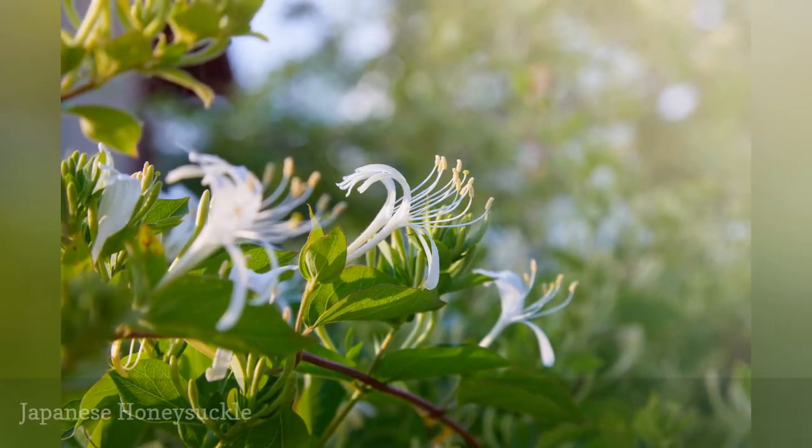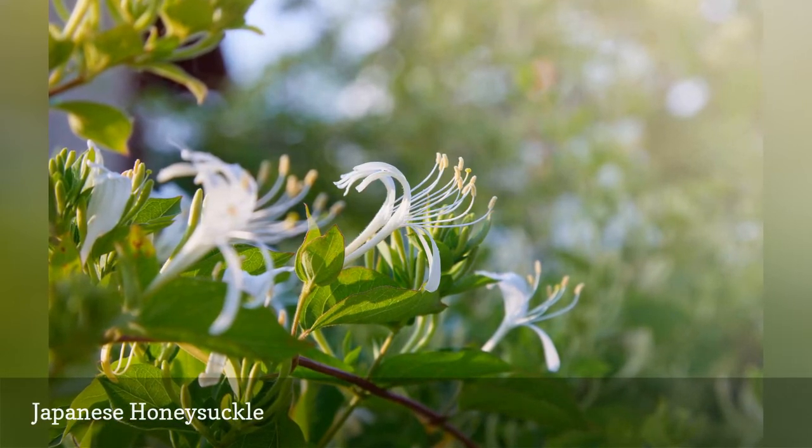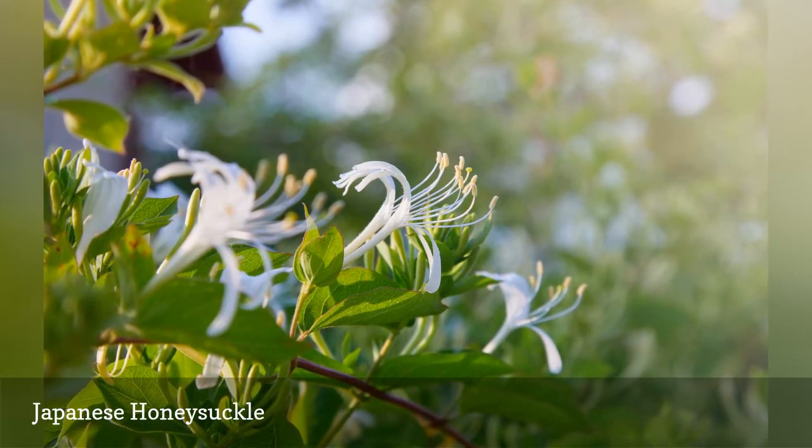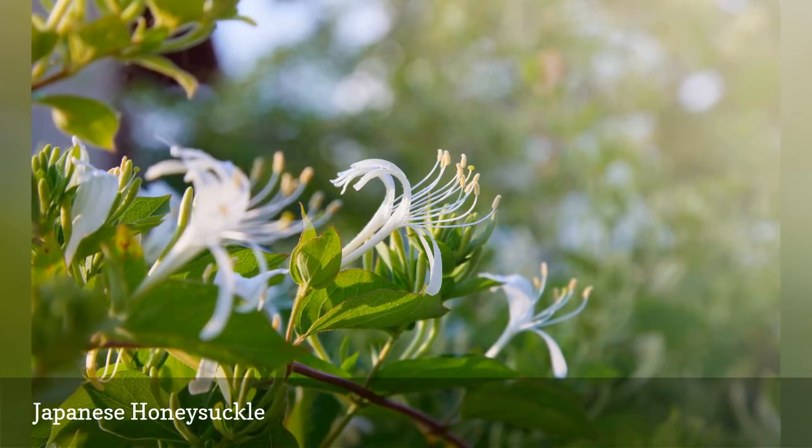Many of the honeysuckles can become invasive, and the Japanese honeysuckle is no exception. The flowers are beautiful and smell like vanilla, bringing bees and hummingbirds to your garden. Birds will also come to visit and eat the fruit.